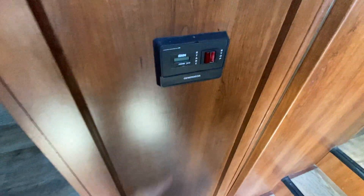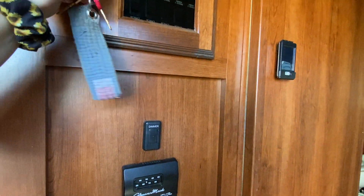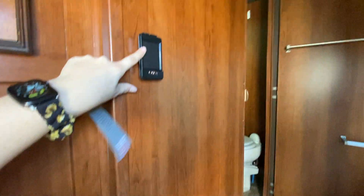It is generator prepped — it doesn't have a generator right now, but one just has to be put in. All your tanks and slides and everything are there. It's just beautiful. I love the color of this wood. You can control the jacks, the awning, and the slides with just this one controller.